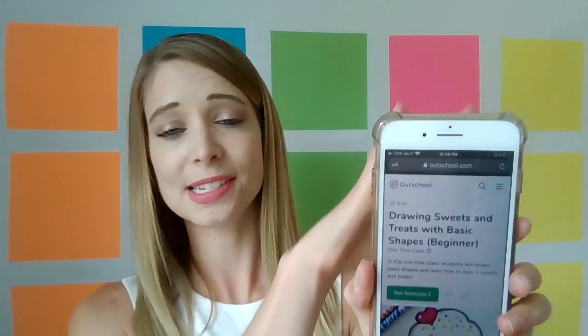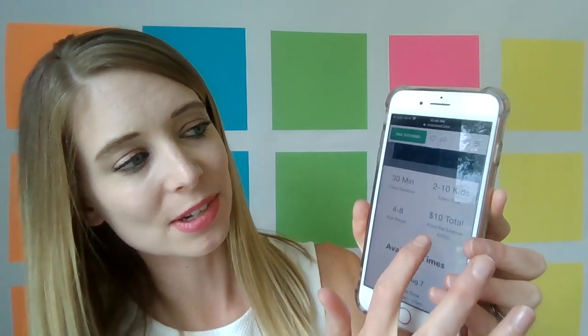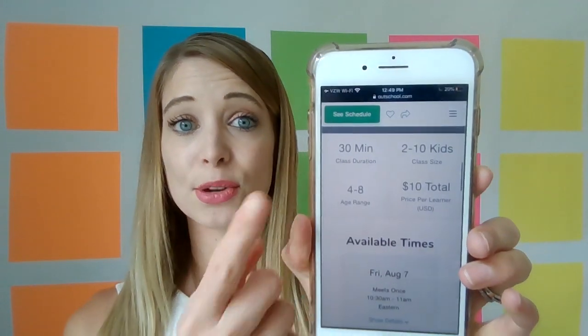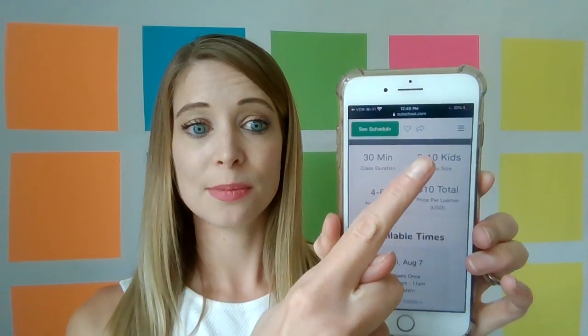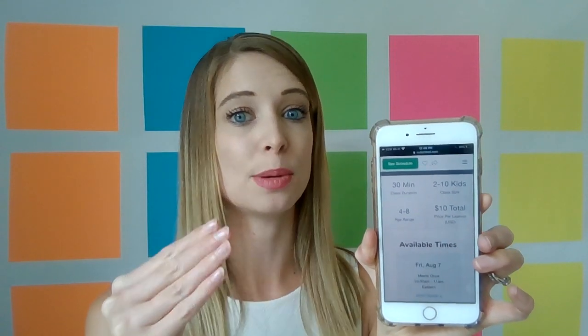This is one of her listings — I'm just going to hold my phone up so you can see what her listing looks like on OutSchool. Her classes are 30 minutes long. She opens them for 2 to 10 learners and she charges $10 per learner — this is per learner, not per class. Keep in mind that OutSchool does take 30% off the top. You never see it, you never really miss it, but they do take 30%.